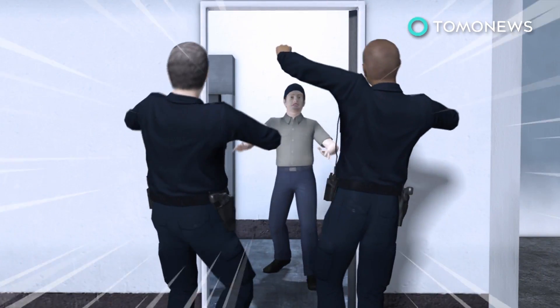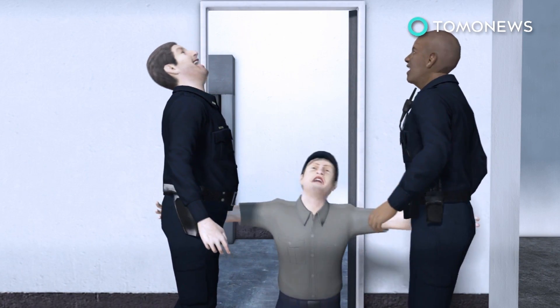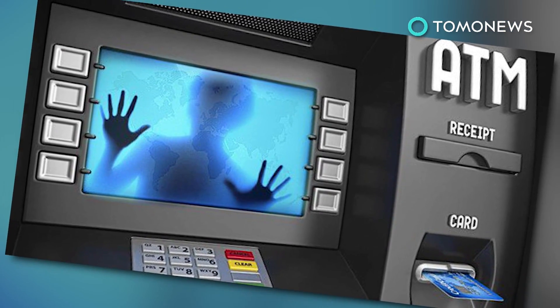Still, the cops eventually came to the man's rescue, kicking down the door to finally get him out. There's a man who's never been so happy to get away from a cash machine.